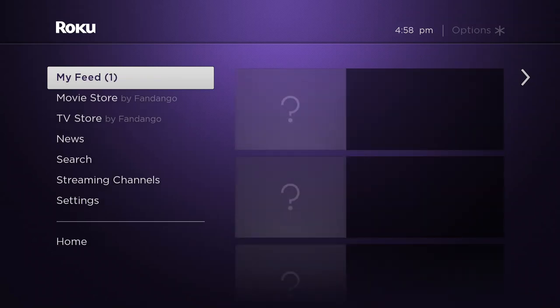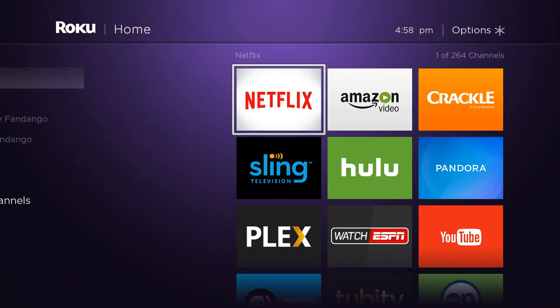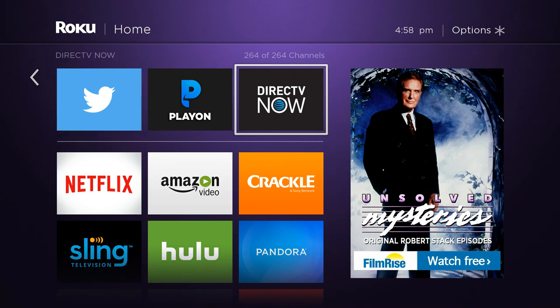Hello and welcome. This video is brought to you by StreamingAdvisor.com — tailor your entertainment with streaming. What we're going to take a look at in this video is DirecTV Now for Roku.